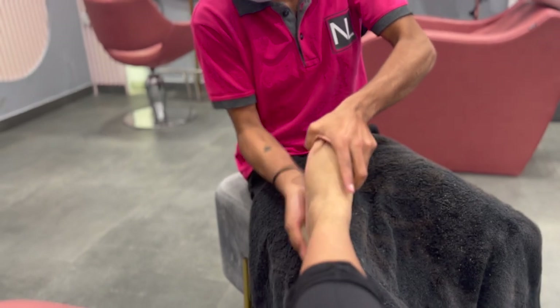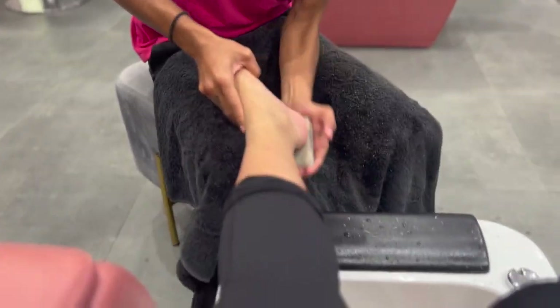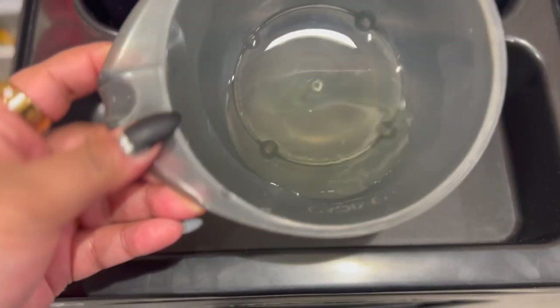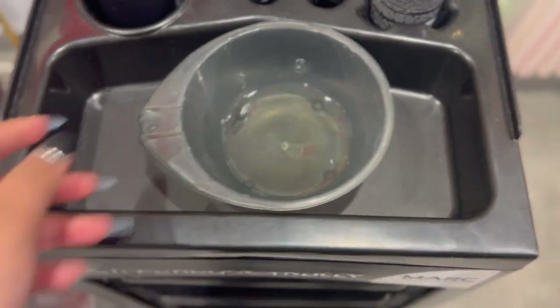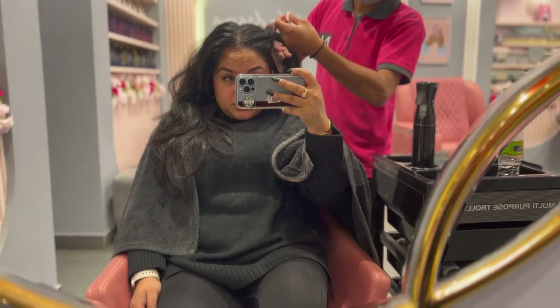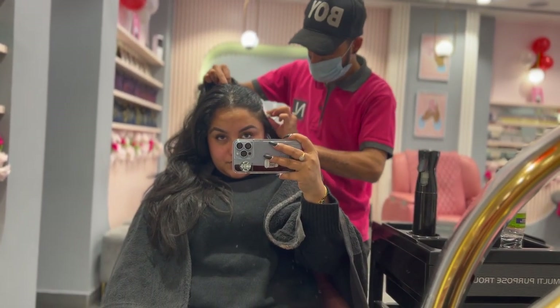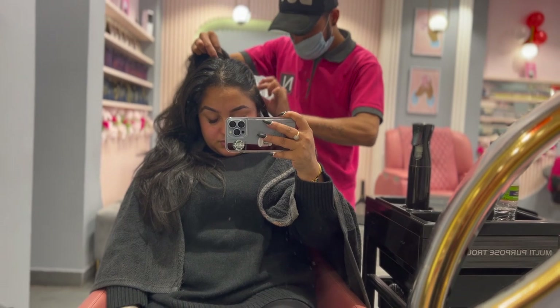After that, I'll do an oil massage. I got some hot olive oil and yes — a head massage, which is fun. In 15-20 minutes I got the massage done and literally I'm completely relaxed.